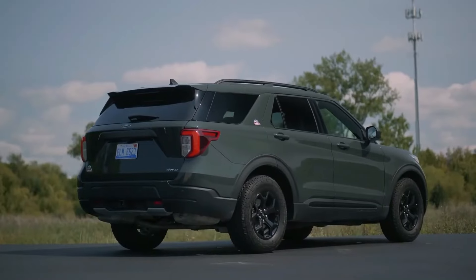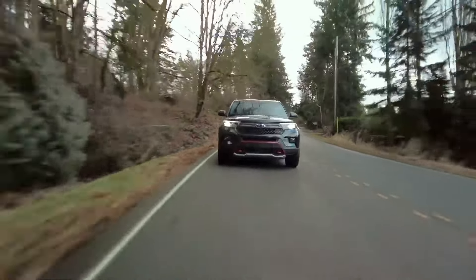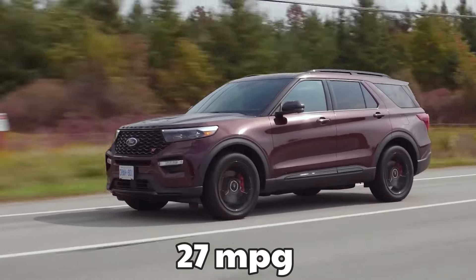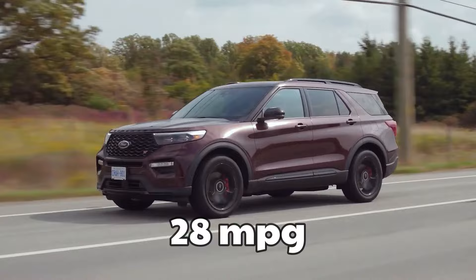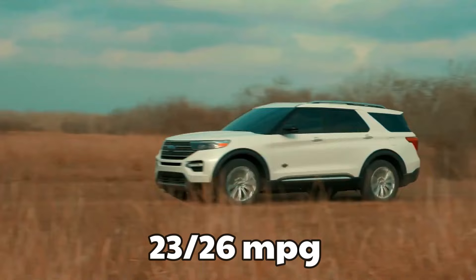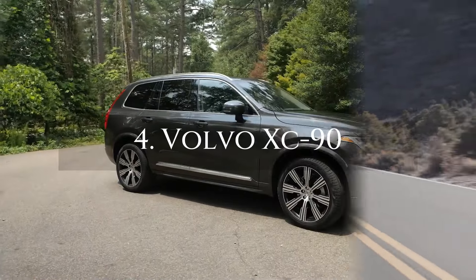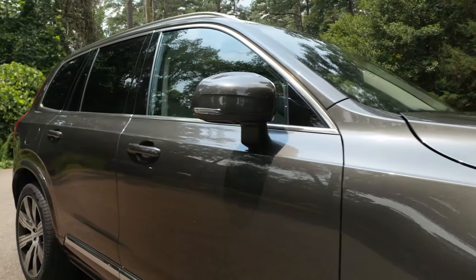There's a standard 10-speed automatic transmission. With rear-wheel drive, the fuel economy ratings are 27 miles per gallon in the city and 28 miles per gallon on the highway, or 23 and 26 miles per gallon on the city and highway while using four-wheel drive.